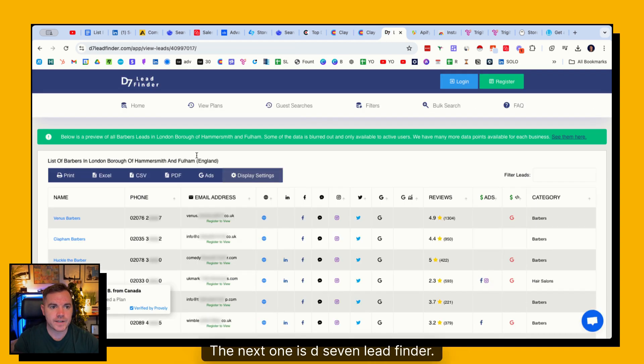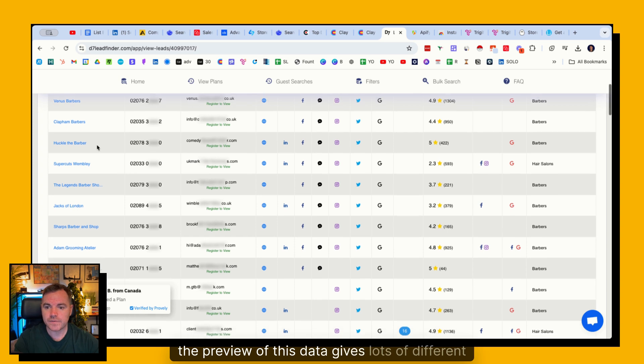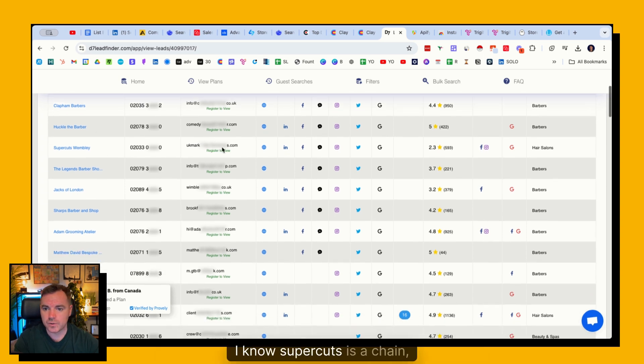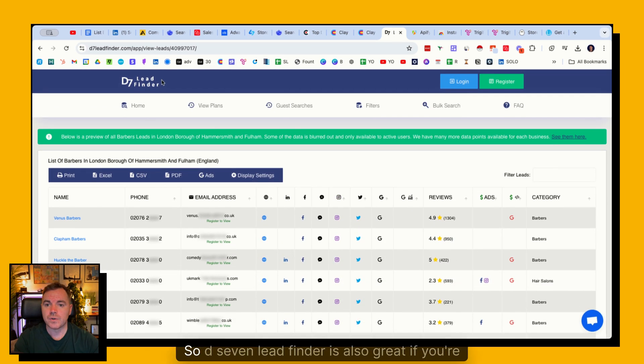The next tool is D7 Lead Finder. I did a search earlier looking for barbers in the London Borough of Hammersmith and Fulham. The preview of this data gives lots of different examples - Supercuts is a chain or franchise, and there are some local independent ones here as well. D7 Lead Finder is also great for targeting local businesses.